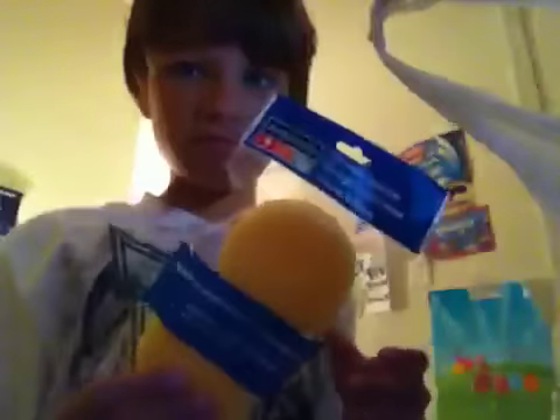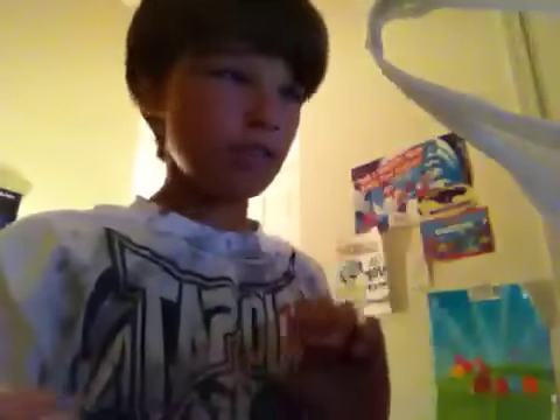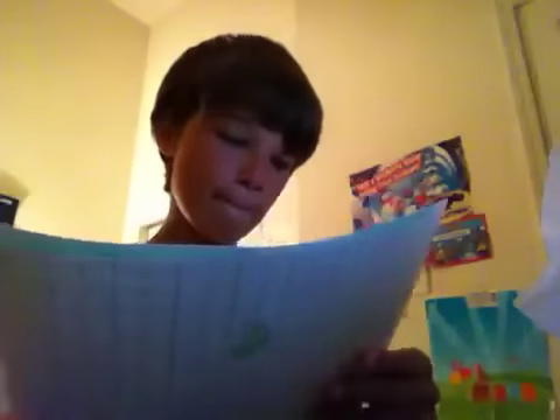I got sponges — I'll tell you what they're for later. I got two green duct tape sheets. I'm going to try to make a wallet with them. I don't know how it's going to work, but I'm going to try.